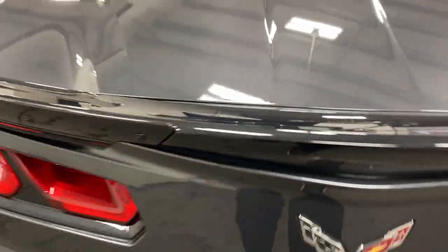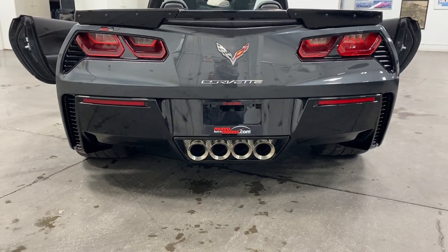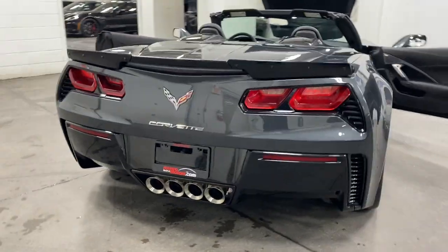We've got the carbon flash metallic paint on the rear spoiler here. Looks great. There's your Quadraport exhaust with the NPP dampers. Nice looking taillights. Good color combination. Very clean car.